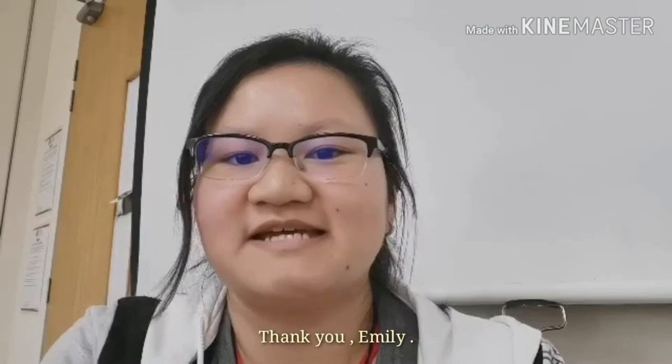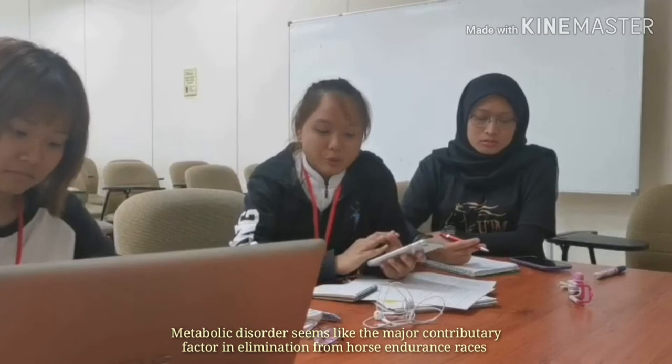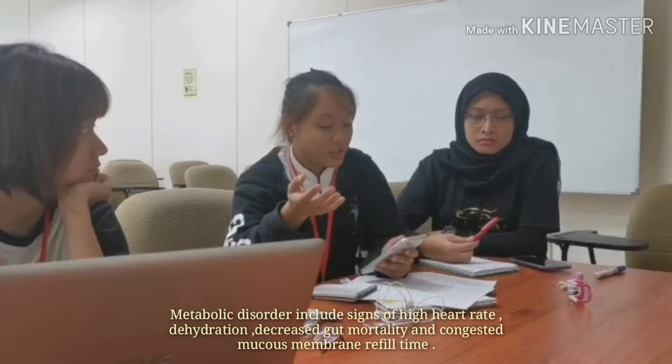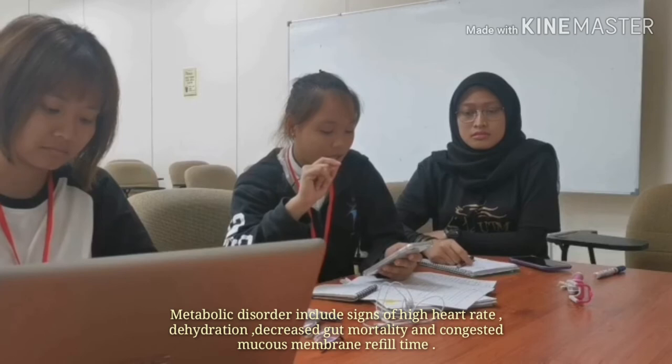Thank you, Emily. Next, Joong will explain metabolic disorders. Metabolic disorder seems to be the major contributory factor in elimination of horses from endurance races. Metabolic disorders can include signs of high heart rate, dehydration, decreased gut motility, and congested mucous membrane with increased capillary refill time.